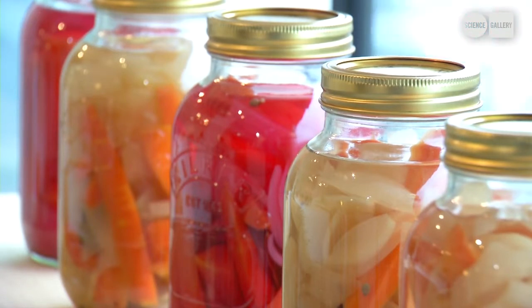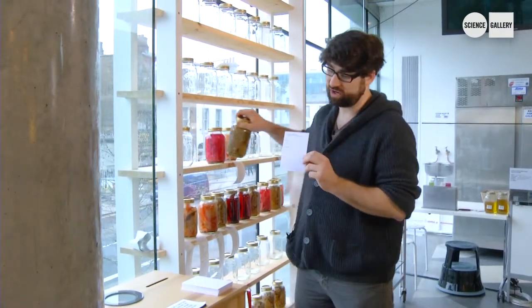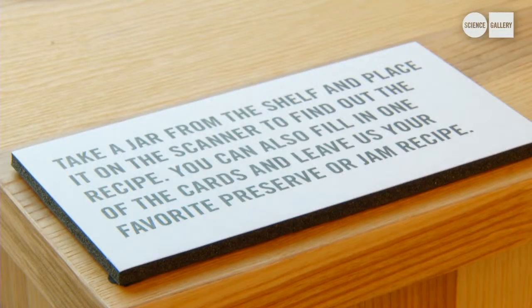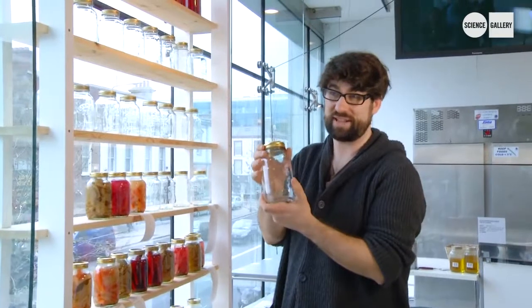Visitors can also share their own recipes by filling out this card, and we'll add it to our database. When they come into the gallery, they can take any of these jars, set it on our little scanner here, and they'll get a printout with the full recipe that's in the jar. The empty jars will be filled throughout the exhibition with new recipes submitted from our users — some user-generated content.